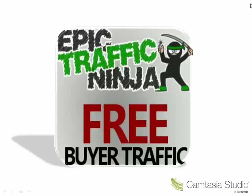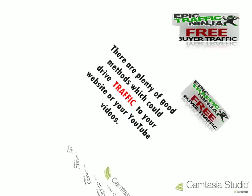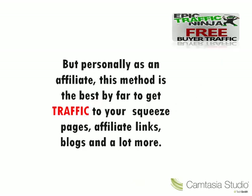It's an amazing software that gets traffic to any link of your choice. I'm not claiming that this is the only way to drive traffic to your websites or your YouTube videos, because there are plenty of good methods. But personally, as an affiliate, this method is the best by far to get traffic to your squeeze pages, affiliate links, blogs and a lot more.